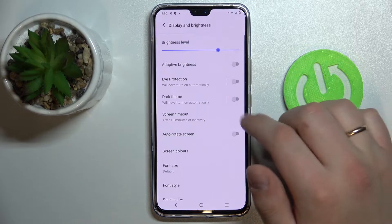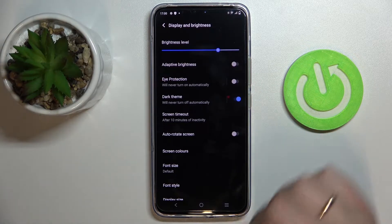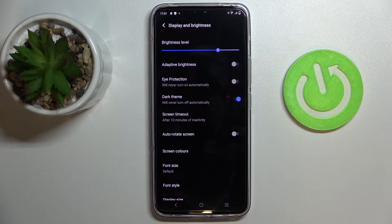Next we have a very standard feature — Dark Mode, or as it's called here, Dark Theme — which basically changes the color scheme of your device's interface and makes it dark.